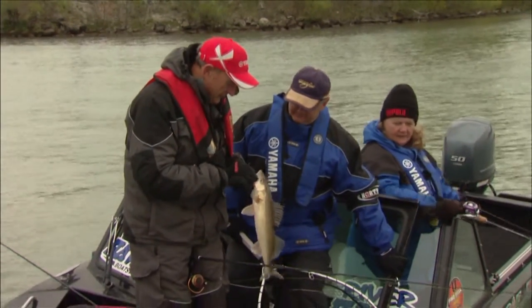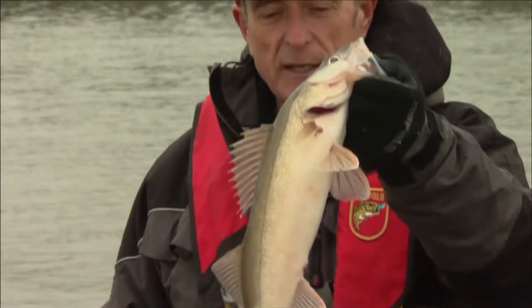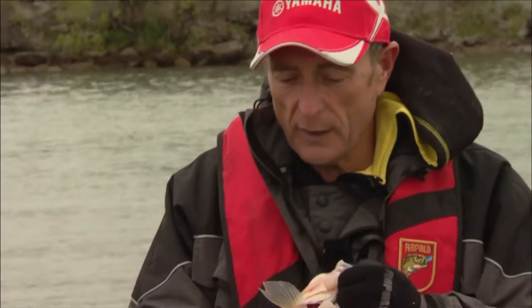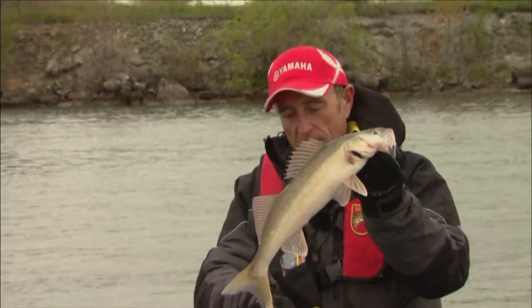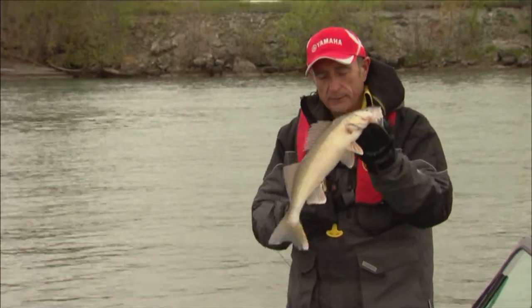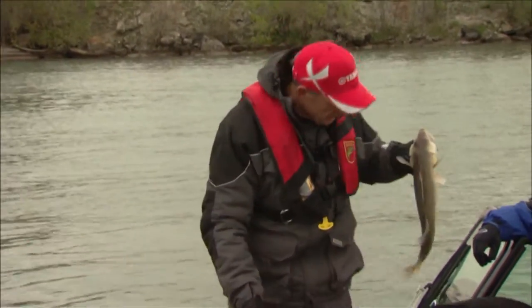Nice fish. Look at this — look how light he is. He's almost like a cream color. He's got a little bit of gold sheen, but nothing like the walleyes that we get from weedy, shallower lakes. Still a very pristine fish. They've got that white mark on the tail, black there. Great eating though. Very healthy.